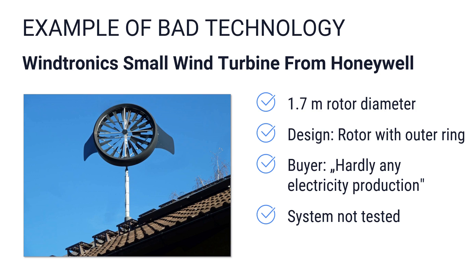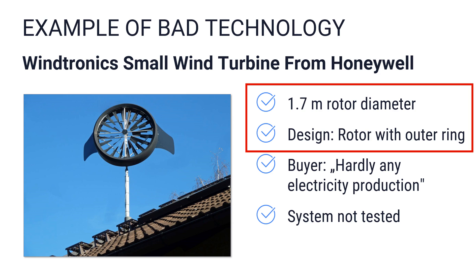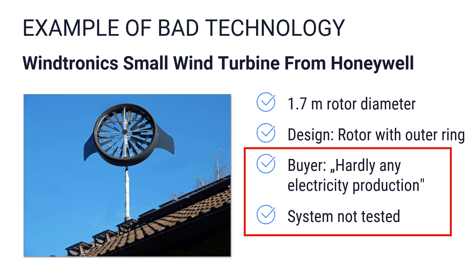A typical example of bad technology is the Windtronics model from manufacturer Honeywell, which was taken off the market a few years ago. The turbine was sold in the USA and Europe to private homeowners and commercial enterprises, and most buyers are assumed to have never recouped their money. The micro wind turbine has a rotor diameter of 1.7 meters or 5.5 feet, with an unusual rotor design featuring an outer ring capturing power with magnets at the blade tips. A buyer contacted me and reported that electricity harvesting was virtually impossible.